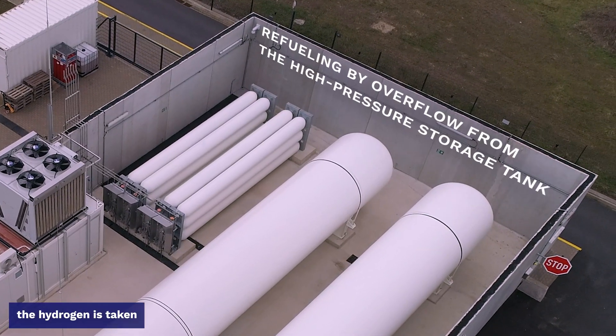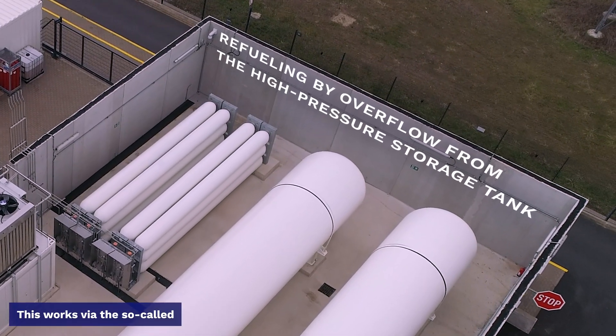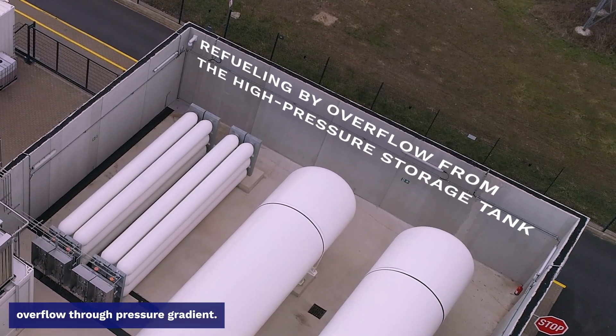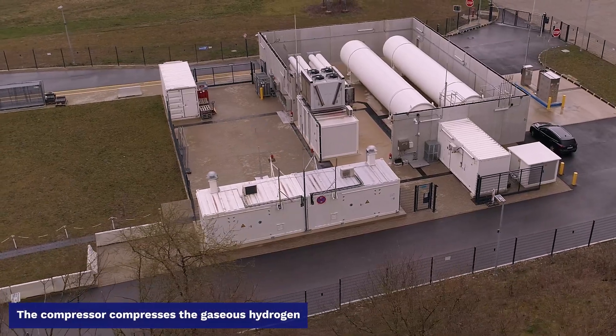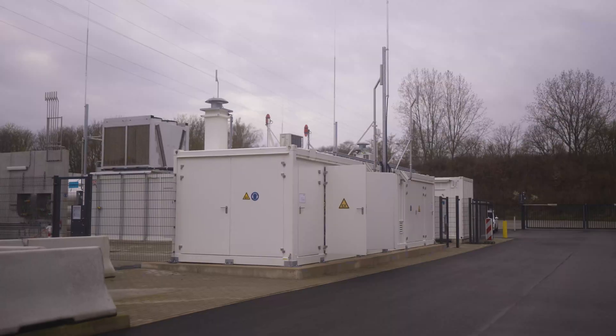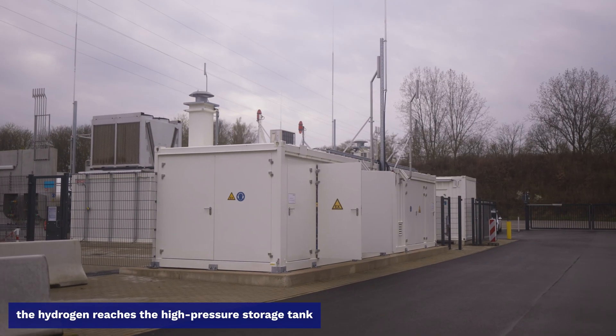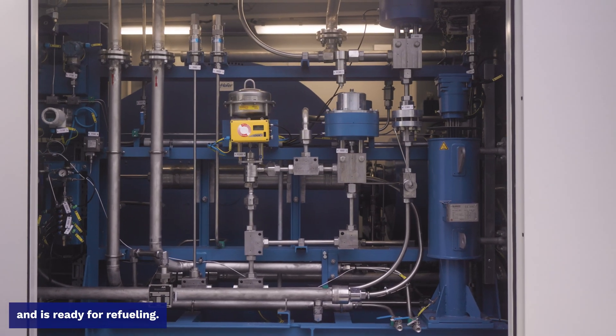To refuel the vehicle, the hydrogen is taken from the high-pressure storage tank. This works via the so-called overflow-through-pressure gradient. The compressor compresses the gaseous hydrogen stored in the low-pressure storage tank to a higher pressure. As a result, the hydrogen reaches a high-pressure storage tank at high pressure and is ready for refueling.